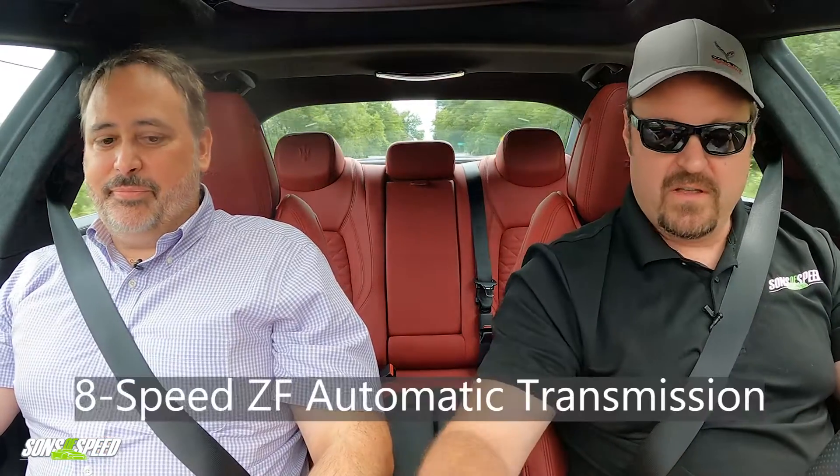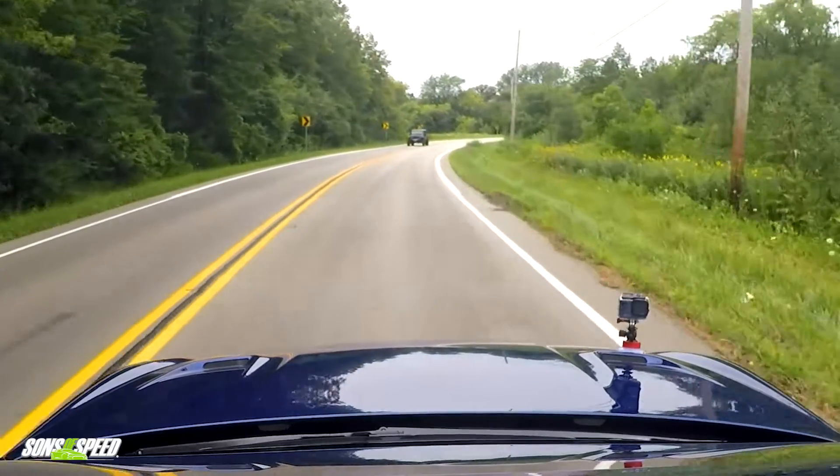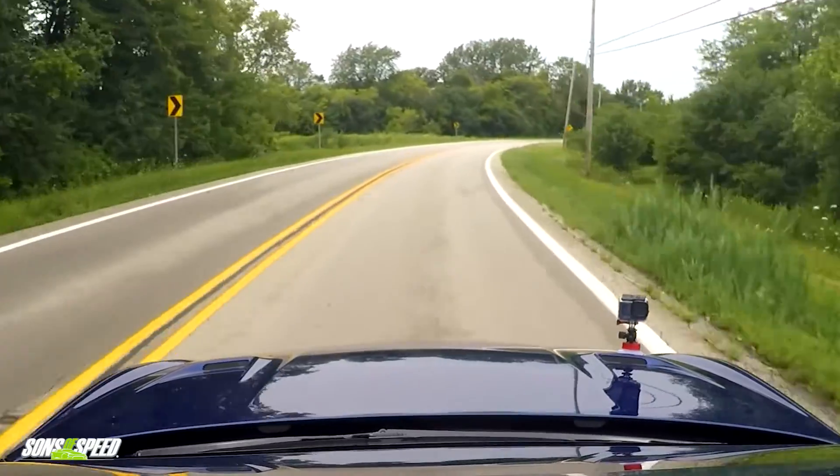I'm not doing any shifting and it shifts very nicely. Let's go to manual mode and see how it snaps. We always prefer manual transmissions, but if you're not going to give us one, giving us column-mounted paddle shifters and a transmission that responds like this — combined with that engine exhaust note — oh yeah, fast shifts.